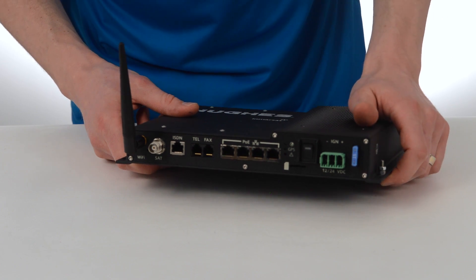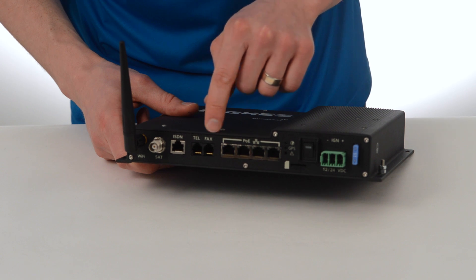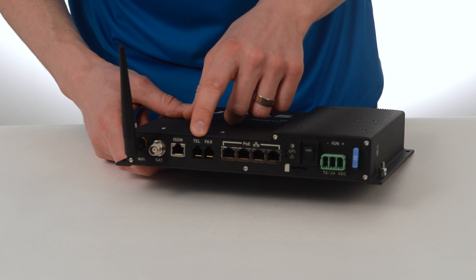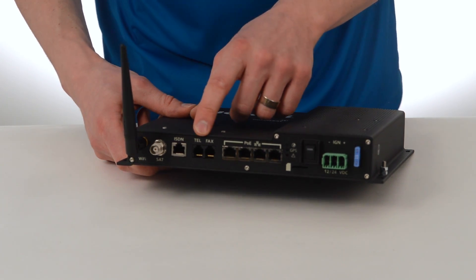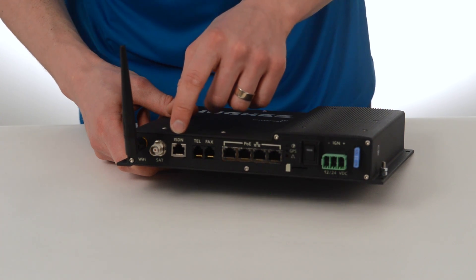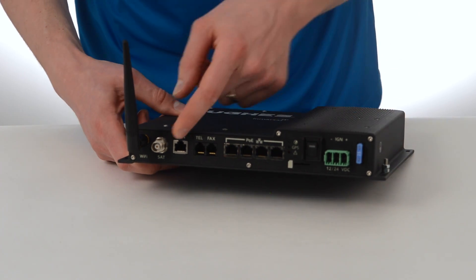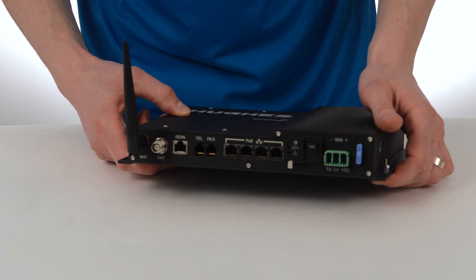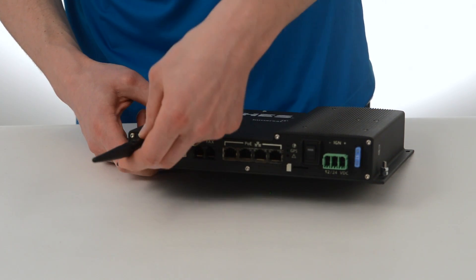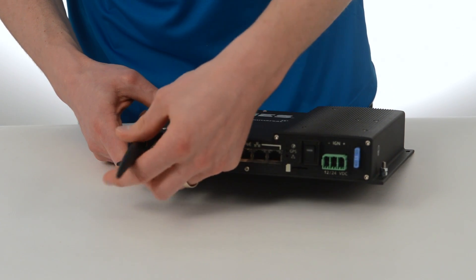You could even put a webcam on here if you wanted to. It has two RJ11 ports for fax and telephone, and when you connect the telephone set to this, make sure that it's a single line analog phone. This is an RJ45 port for ISDN, which is good for applications like secure fax. And this is the antenna connector to connect the C11 antenna. And this is the Wi-Fi antenna, which is removable, but if your Wi-Fi is enabled, make sure that you have this on.